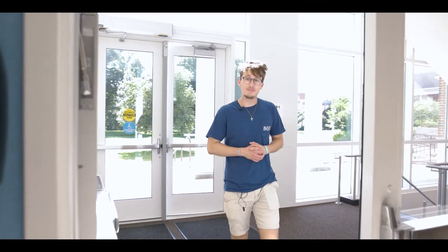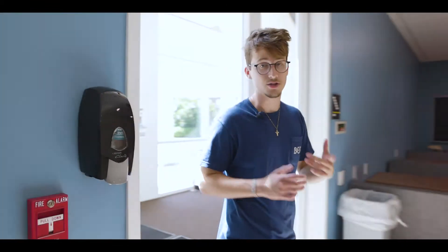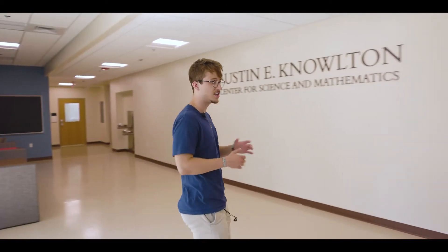Olin Hall truly is new and improved with more classroom spaces, state-of-the-art laboratories, and a bunch of really cool study spaces. Olin Hall truly is the oasis for student academics.